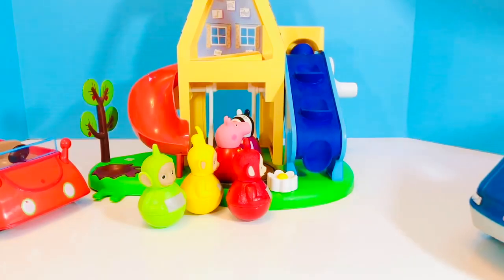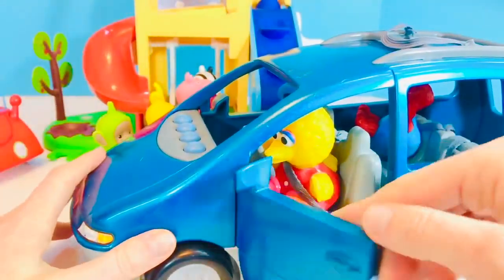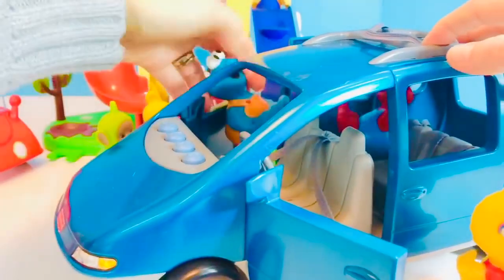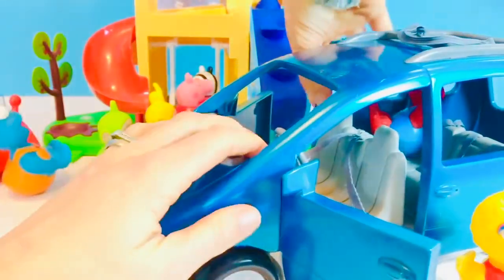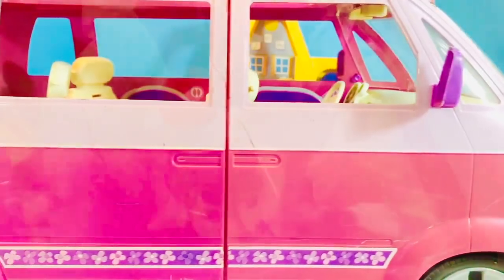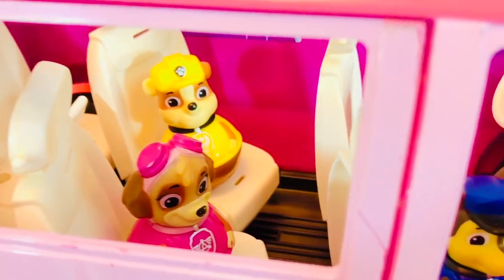Three more friends are arriving on the blue Fisher-Price van: Big Bird, Cookie Monster, and Elmo! This van has many seats. Who's inside? It's some of the Paw Patrol friends: Marshall, Chase, Skye, Rubble, and more.